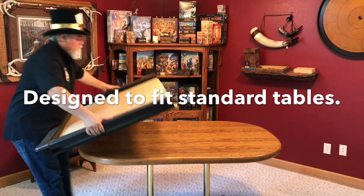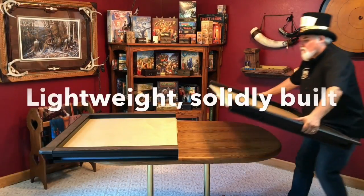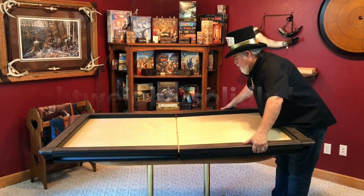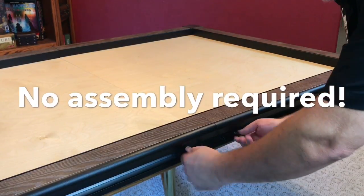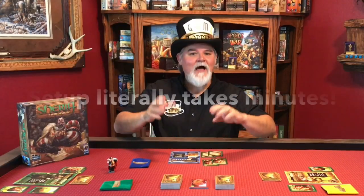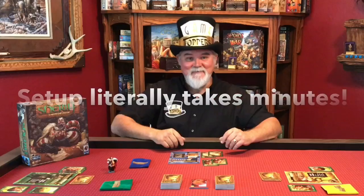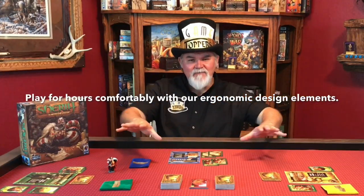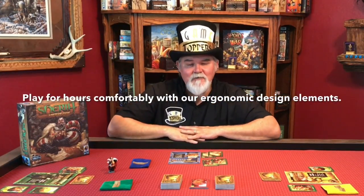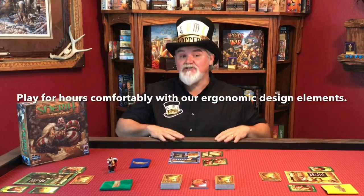Simply pick up each half of the Game Topper and place it on your table. Fit the other half to meet it, then slide the connector pieces and tighten the thumb screws. It's that simple. Roll out one of our Game Topper thematic game mats and voila, you are gaming. Our modular cup holders are awesome — they fit anywhere on the table, so you're free to rest your arms on the rail, providing ergonomic comfort with no pressure points.